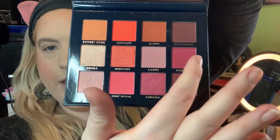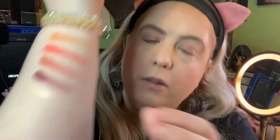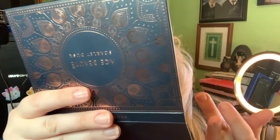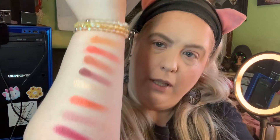The next row — we'll start with Aruba, which looks to be a satin shimmer. Oh, that's really pretty. The next one is Hibiscus, which also seems to be a satin shimmer — that's vibrant. The next one is Lotus, which is a matte, and the final one is Bahamas, which is also a matte. So that's that row.